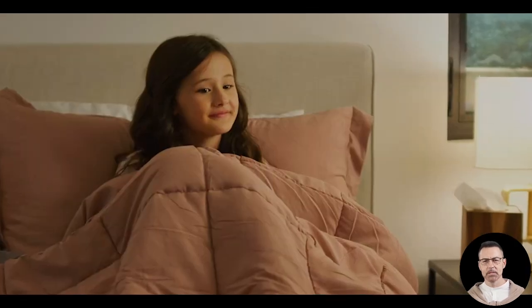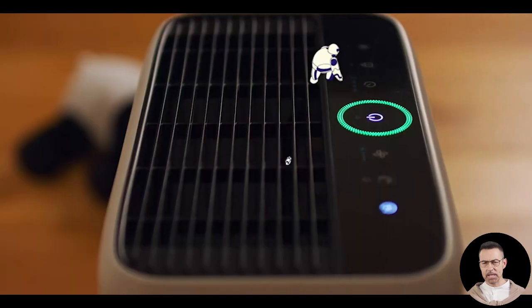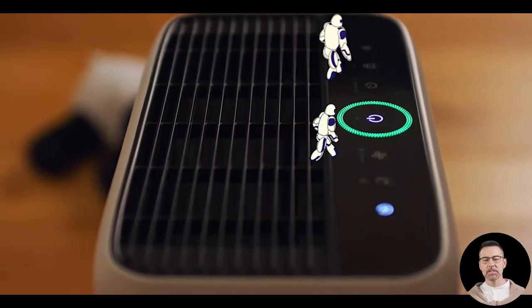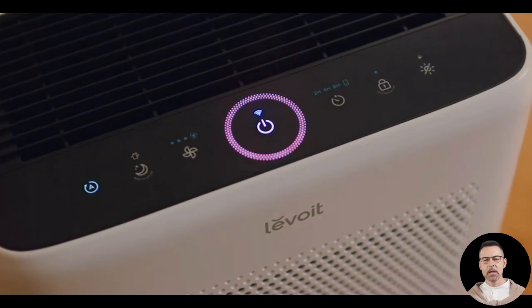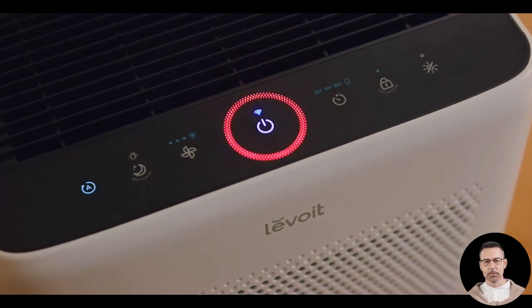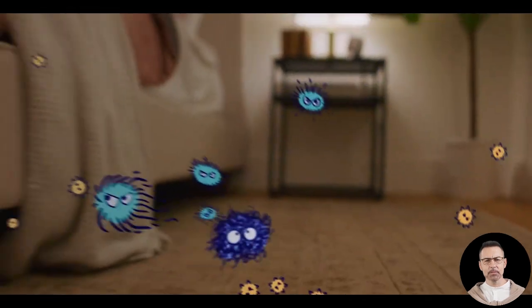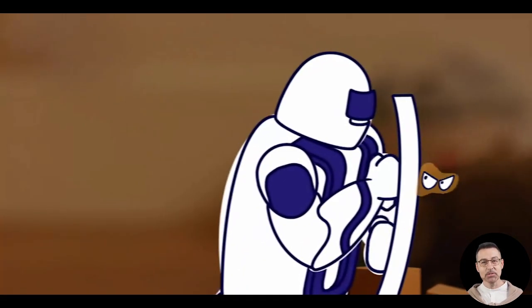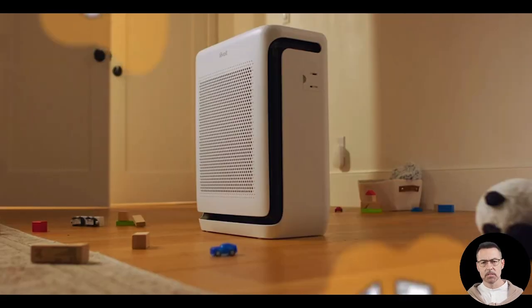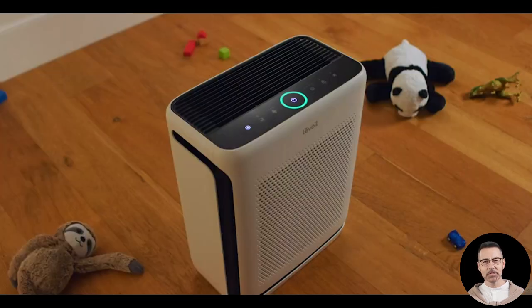Pet owners have also been singing the purifier's praises. One user with two long-haired cats shared how the pre-filter consistently traps pet hair and dander, leaving the air feeling lighter and fresher. They especially appreciated pet mode, which increases the fan speed for 15 minutes to tackle sudden spikes in odors or allergens before lowering it back to a comfortable setting. Even during shedding season, the purifier kept up with their cats' fur.